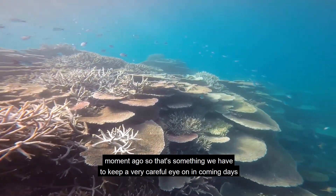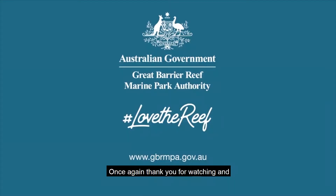So that's something we have to keep a very careful eye on in coming days. Once again, thank you for watching and I'll see you next week.